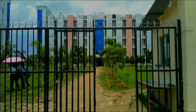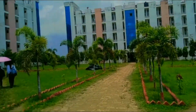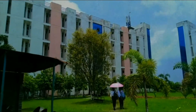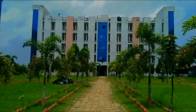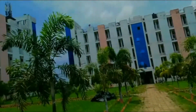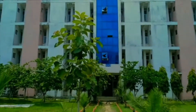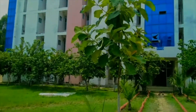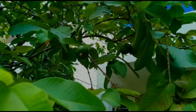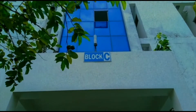Let's go to our hostel. There is Block B, Block C, and Block A. Block C is also there. Block B is near the canteen, and here is the sun and ground.